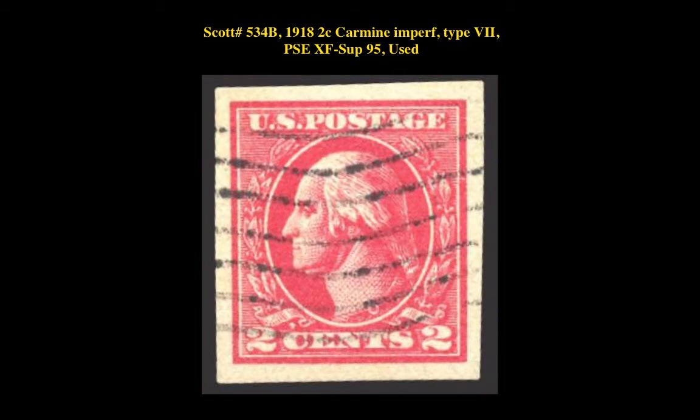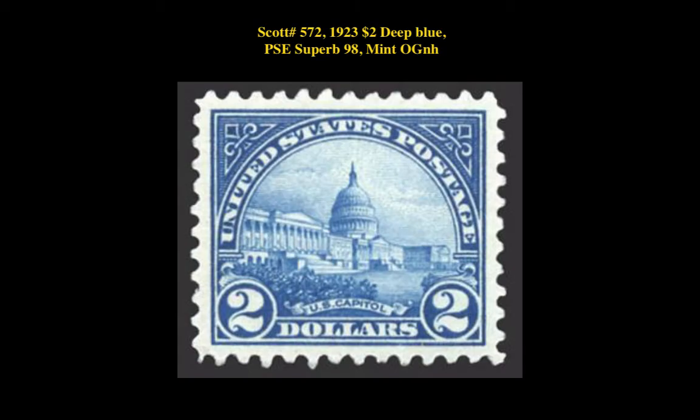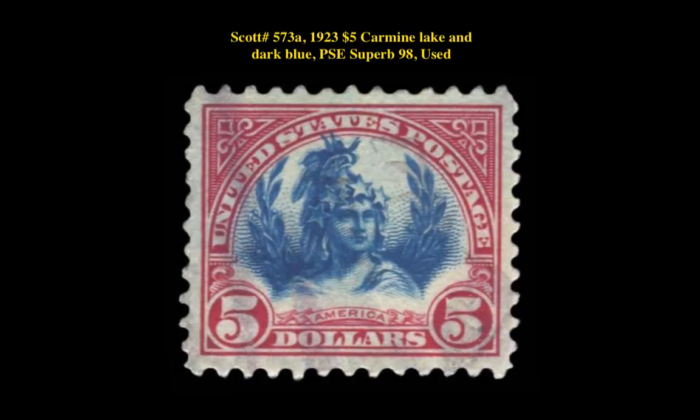Scott No. 534B, 1918 2-cent Carmine Imperf Type 7 PSE Extremely Fine Superb 95, unused. Scott No. 572, 1923 2-dollar Deep Blue PSE Superb 98, Mint Original Gum Never Hinged.